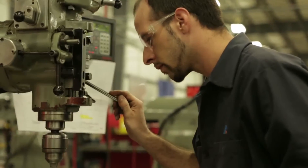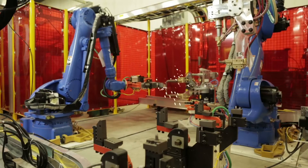AutoTool is an integration company for auto manufacturers. Auto manufacturers bring us an idea and we take that idea and turn it into a solution.